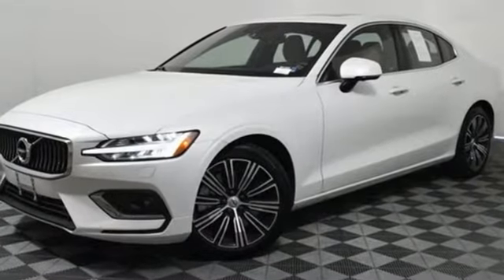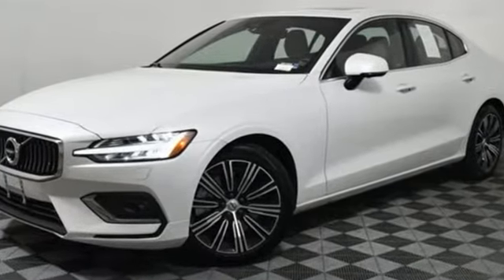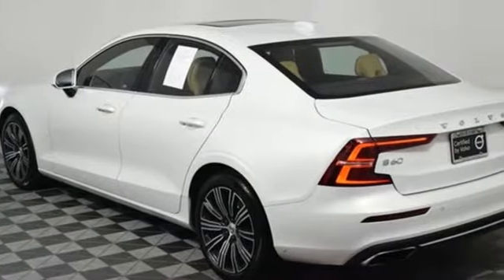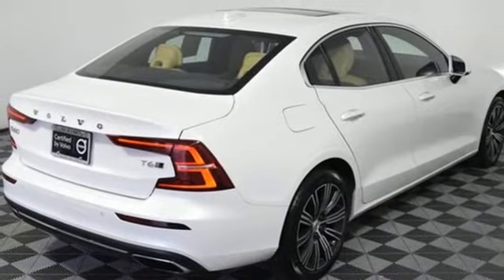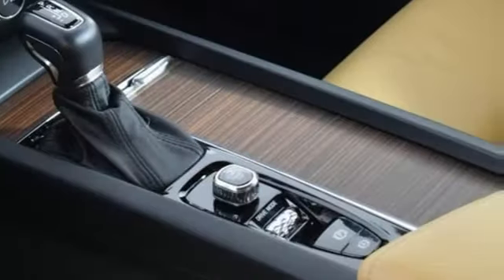It comes nicely equipped with features you'll love: integrated navigation system with voice activation, front heated leather bucket seats, refrigerated box located in the glove box, hands-free liftgate, and automatic transmission.